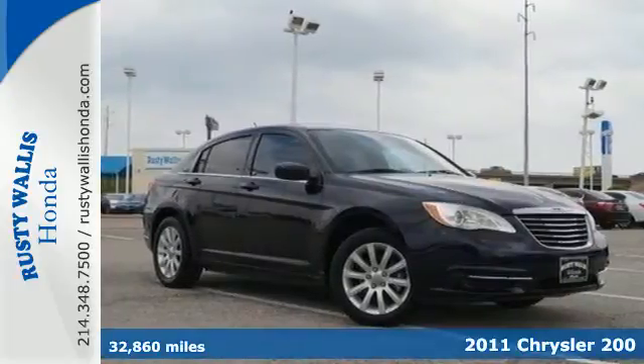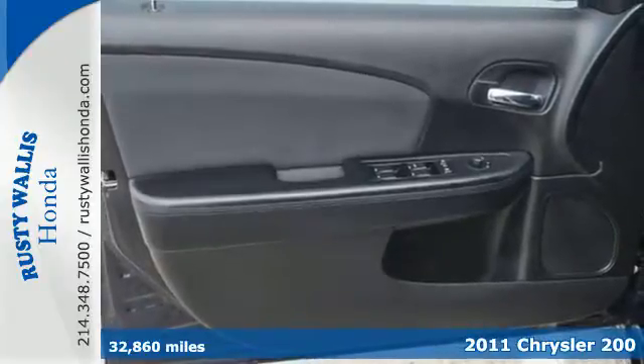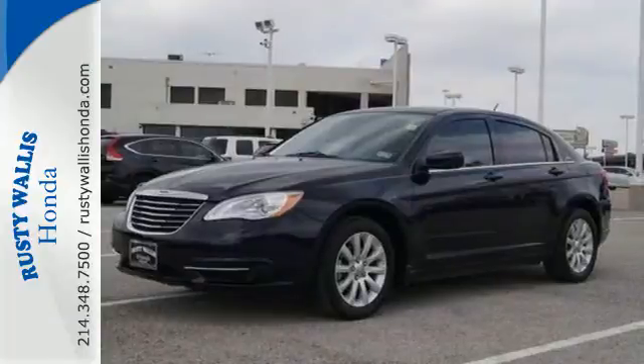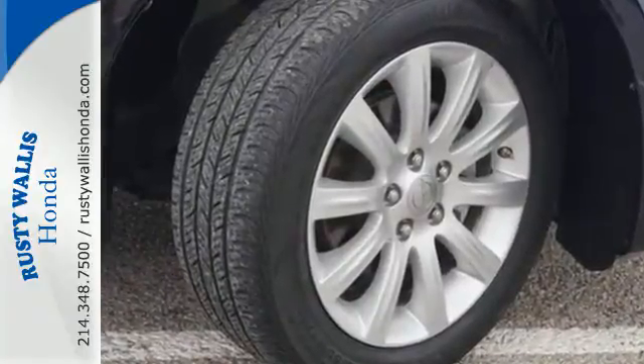It's a 2011 Chrysler 200. Remote power door locks, one-touch power windows, power mirrors, air conditioning, a post-collision safety system and dual front side-mounted airbags all come standard in this value-packed vehicle.